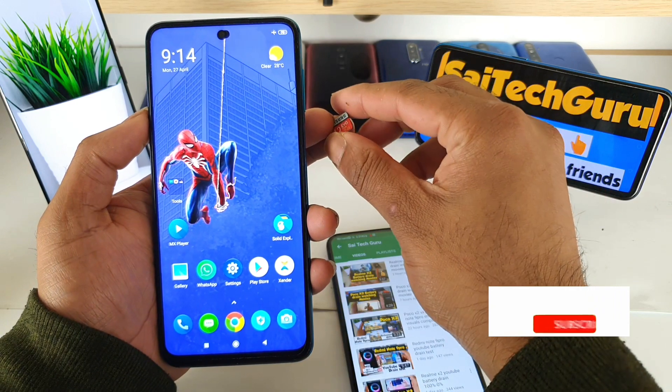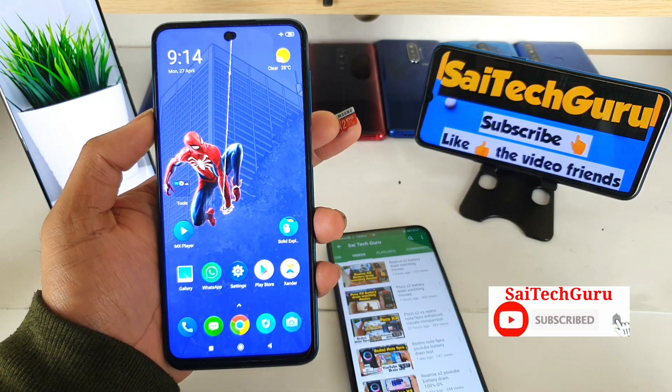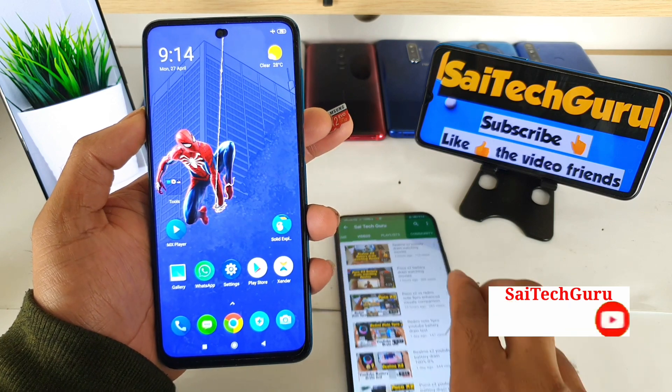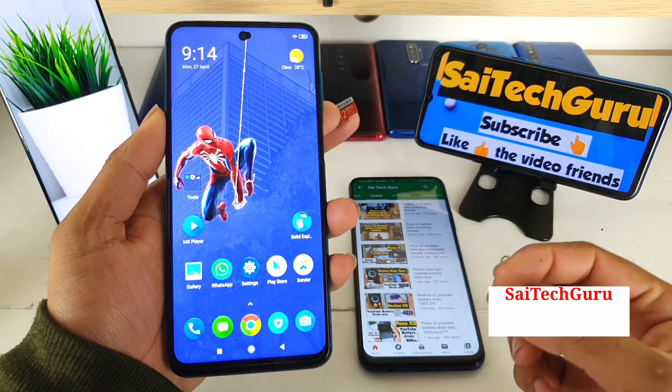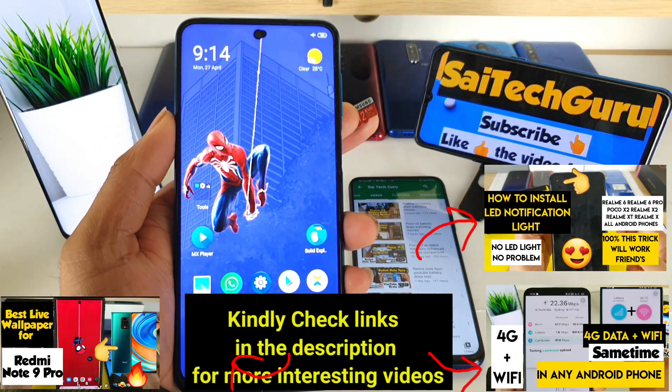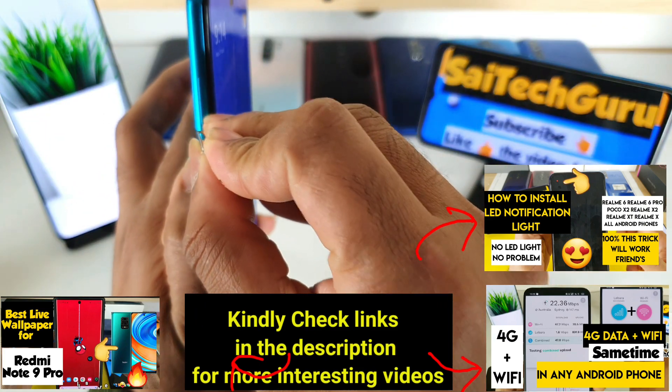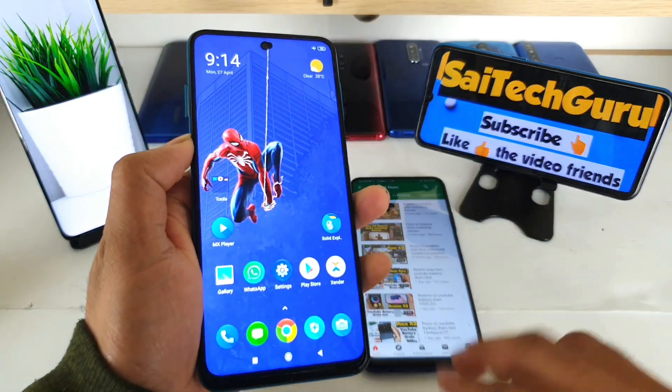If you have any queries about the smartphone, you can contact me via the WhatsApp number given in the description. There will always be useful information in the description. Let's get started with this test by opening the micro SD card slot.